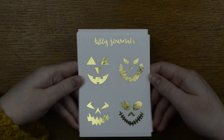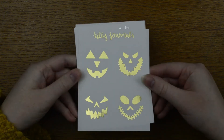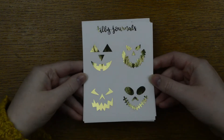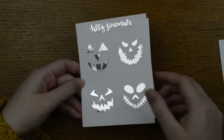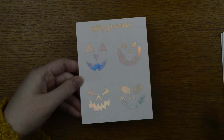Last but certainly not least, we have these full box overlays — my jack-o'-lantern full box overlays. I am so happy with these; I think they're so cute in such a creepy way. I'm really happy with how these came out.